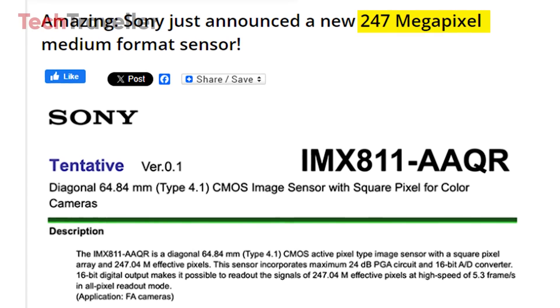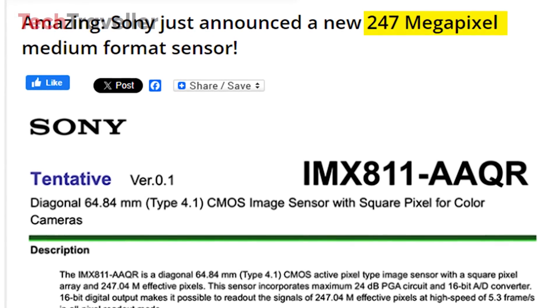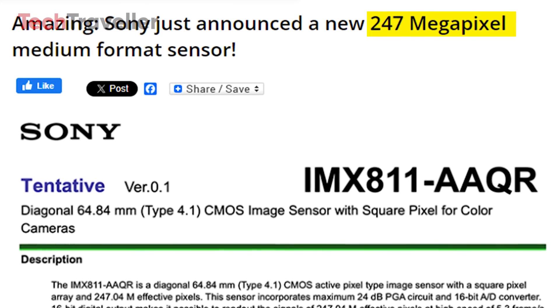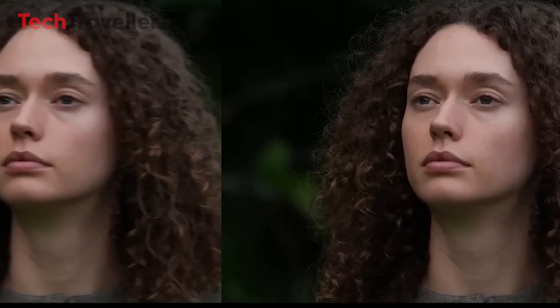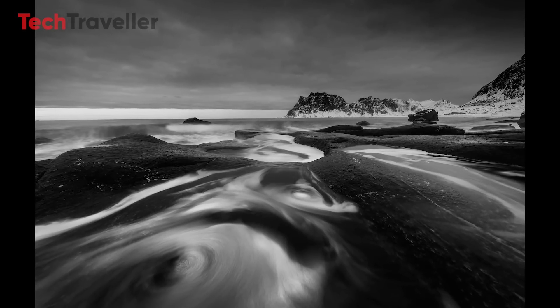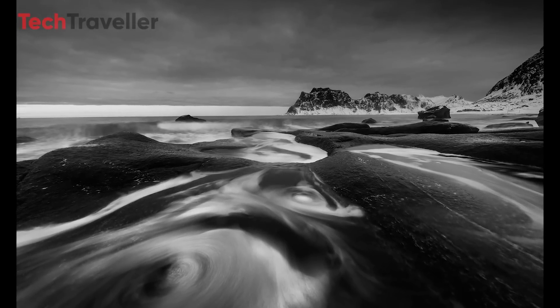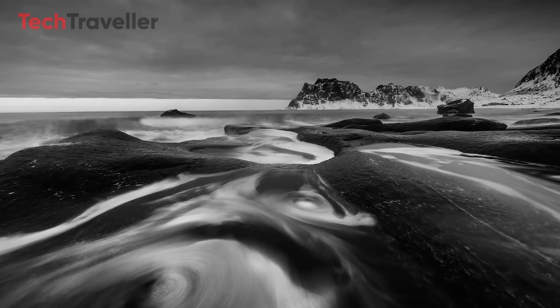Additionally, the IMX 811 AQR sensor will be available in both color and monochrome versions, catering to a range of different needs. Photographers may prefer the color version for its incredible fidelity, while the monochrome variant could be of particular interest for scientific and industrial applications that require high contrast and sharpness.